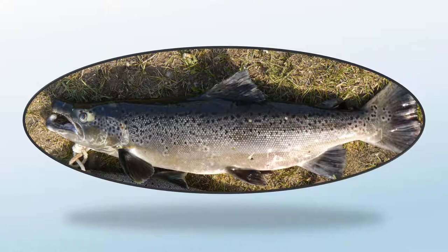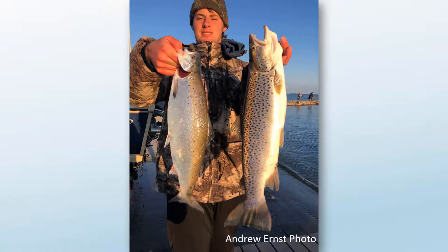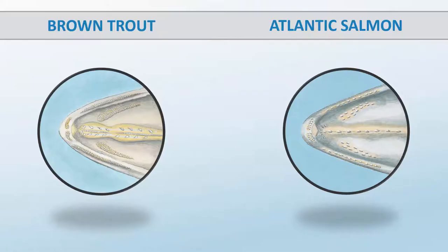Don't feel too bad — these fish are closely related and show a lot of variability within the species. The most definitive characteristic actually requires a look inside the mouth, which can be tricky with a live fish. On the roof of the mouth, both species have vomerine teeth running down the center. Brown trout have two rows of well-developed teeth in a zigzag pattern, while Atlantic salmon have only a single row of small vomerine teeth.